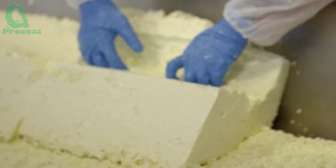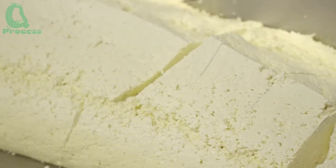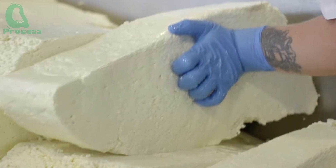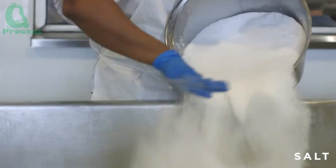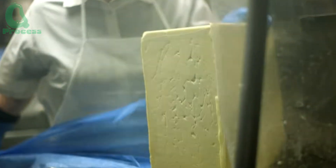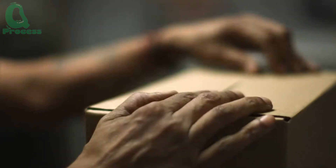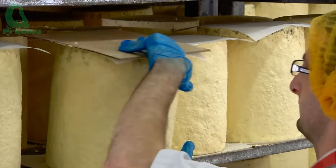Once the milk has coagulated, the cheesemaker cuts the curds into even, uniform cubes. This step helps the whey drain more easily, resulting in a firmer, smoother cheese. The curds are then left to rest at a warm temperature for about 30 to 60 minutes, depending on the type of cheese. During this time, the cheesemaker gently stirs them to help release more whey. After that, the whey is completely drained and the curds are transferred into molds to be shaped and pressed. The next step is to sprinkle natural sea salt — not only to enhance the flavor, but also to help preserve the cheese during the fermentation process. And then comes the most important stage: aging. Depending on the type of cheese, this process can last anywhere from two to six weeks, or even several months for premium varieties. During this time, the cheese is aged in a cool, humid environment and carefully turned each day to ensure even fermentation.